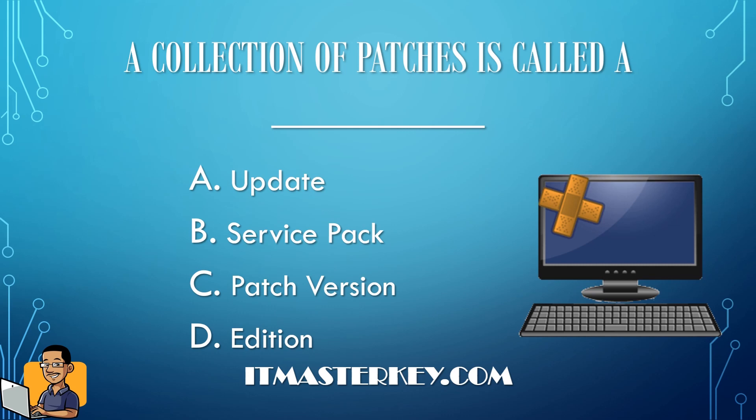A patch is a software update or fix that patches a vulnerability or compatibility issue within a program. So instead of giving you 10 patches separately, what would it be called if they grouped all those patches together? It's called a service pack.